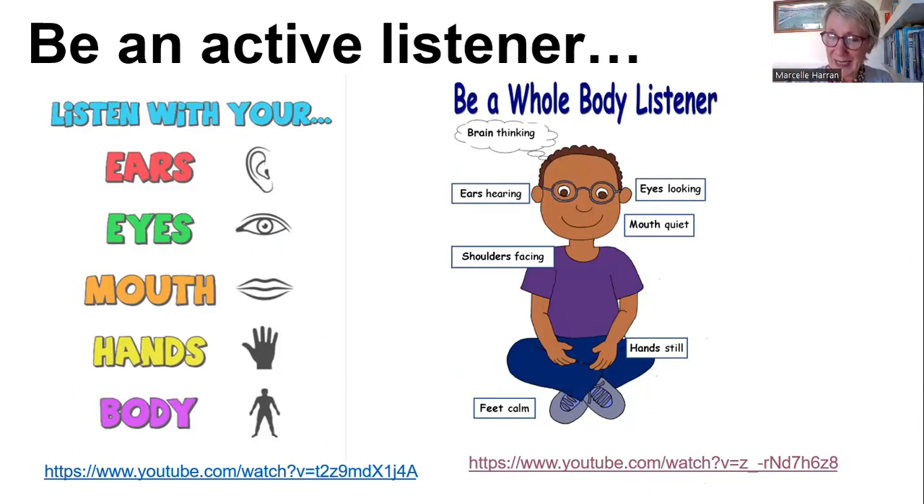I'm going to try and access a YouTube — it's about a minute. I'm going to stop my share of the PowerPoint and go to share screen, and I'm going to go to my active listening YouTube.